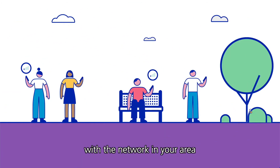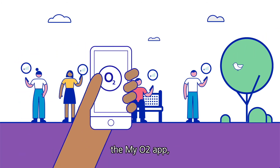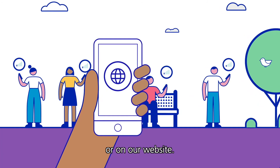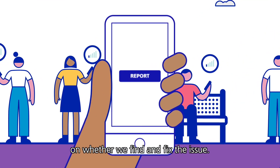Also, if you think there's a problem with the network in your area, you can check using our online status checker, the My O2 app, the My Network app, or on our website. And if no issues are found, you can always report it, and we'll keep you updated on whether we find and fix the issue.